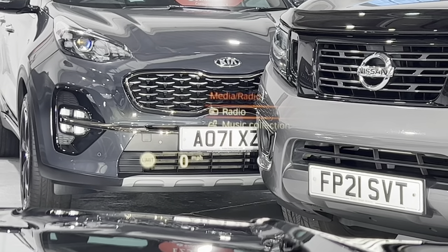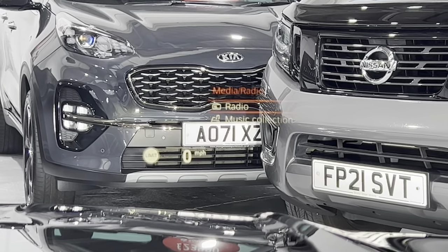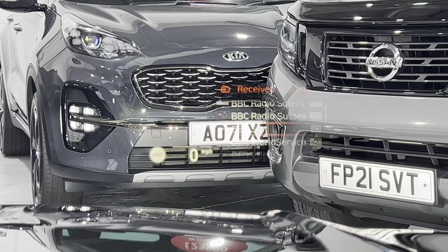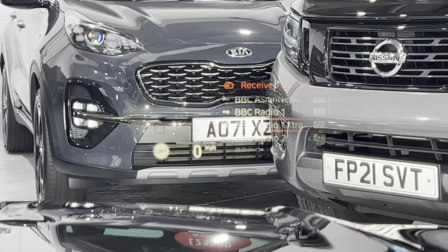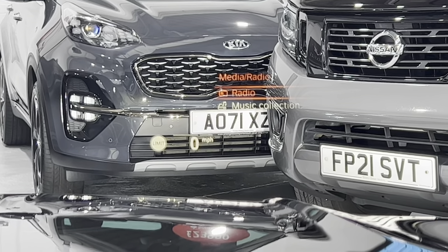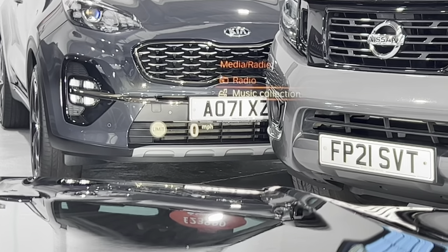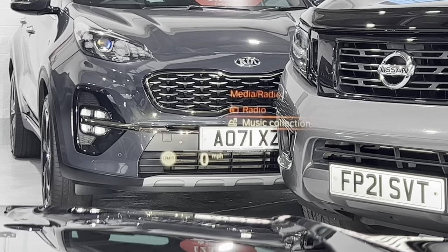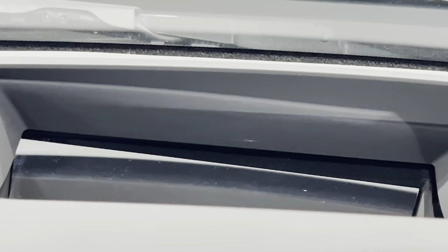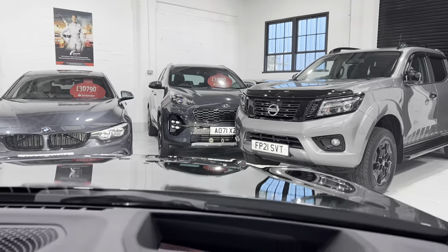If I press this button, we've got media, music, radio, and then you can flick through all the radio channels. This will show you your navigation up here as well, your Apple CarPlay. So you get lots of displays. The heads-up display is essentially reflected from that screen there — it looks like it's at the front of the car.